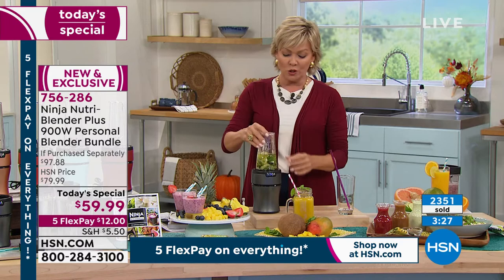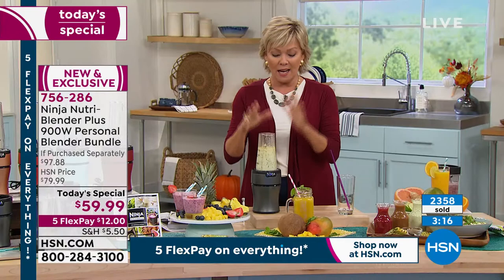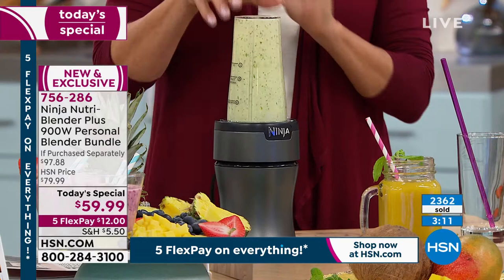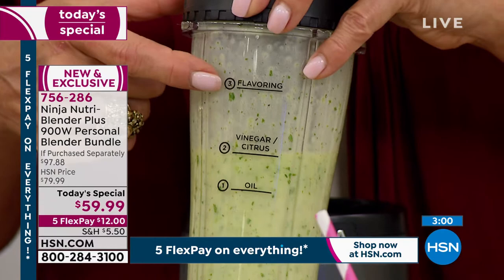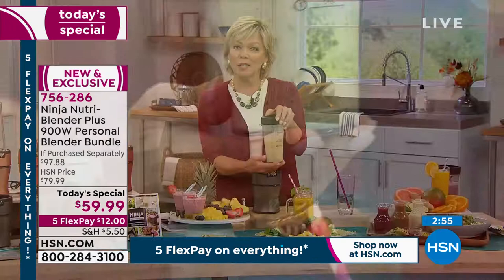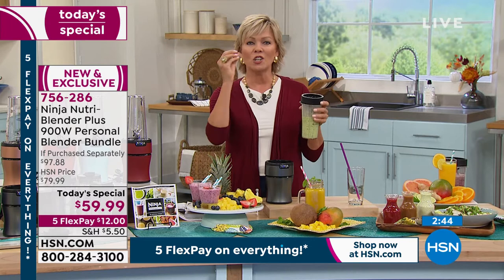I'm going to make one more salad dressing — this is what changed for me once I got my NutriBlender. I started making salad dressings and it tells you exactly how much to put in — fill it to the oil line, fill it to the vinegar or citrus line, then add your flavoring. The recipes give you lots of options. If you wanted to leave it a little bit chunkier, you can. Keep the rock-and-roll lid and you've got this stored in the fridge for that perfect salad, with control over the ingredients.